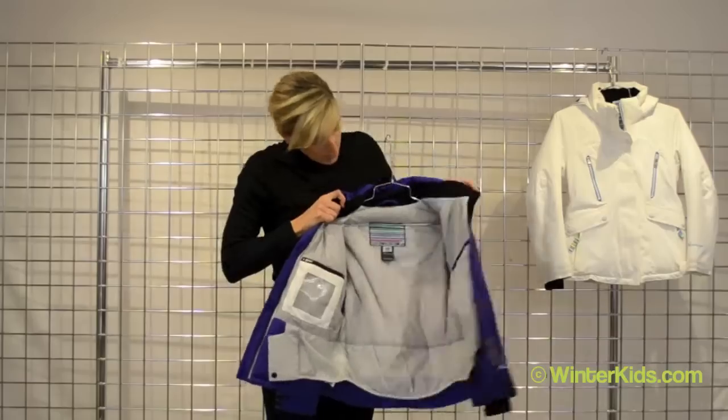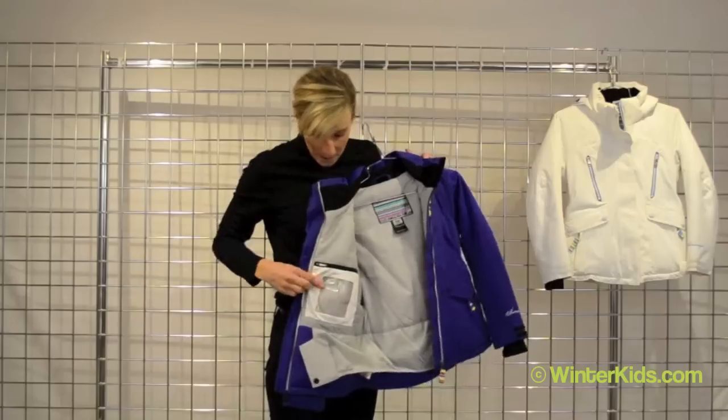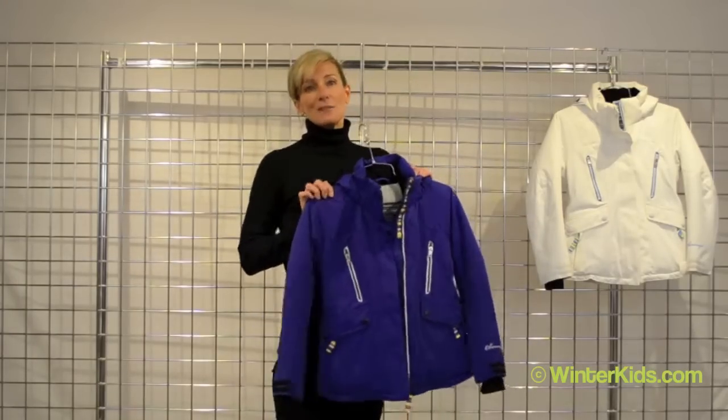You've got a good stow pocket to the left for goggles and bigger items, and then a great media pocket to the right. There is a powder skirt. This is the Stella jacket from Obermeyer.